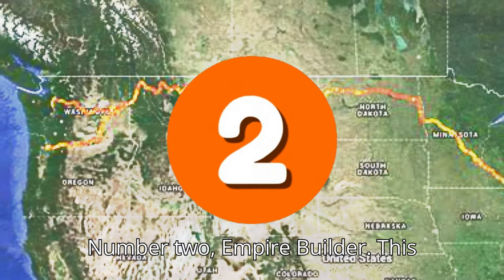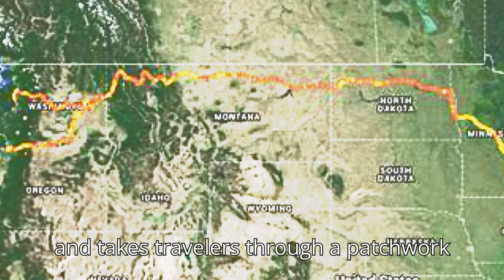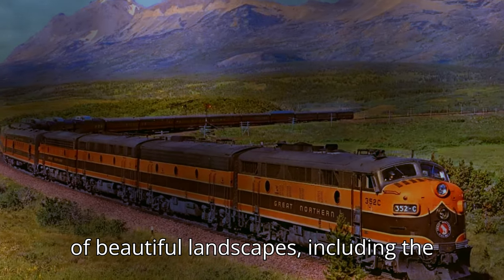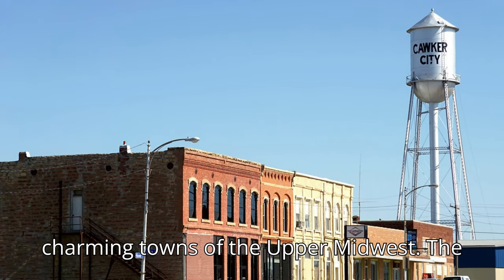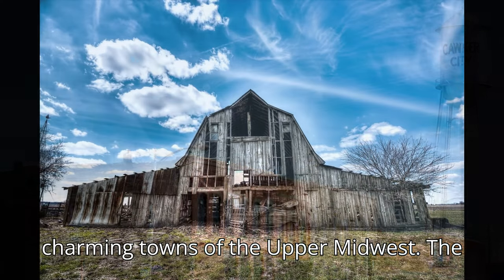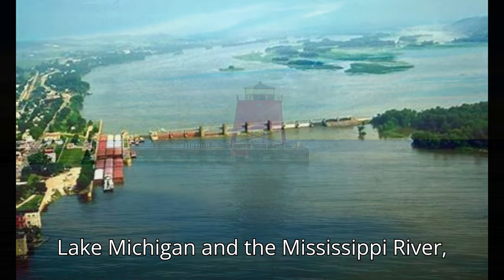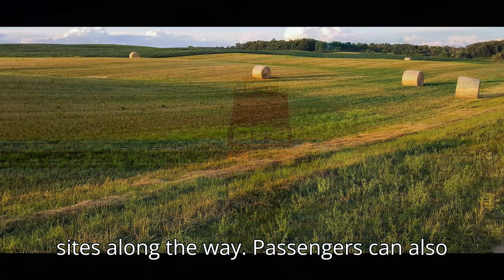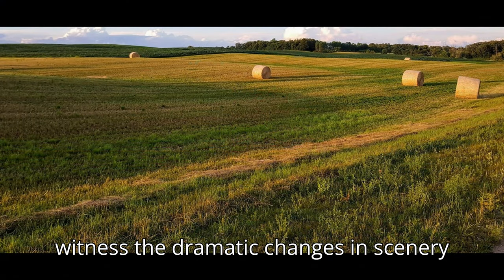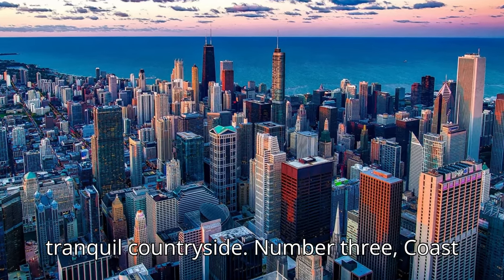Number 2: Empire Builder. This scenic route connects Chicago to Seattle and takes travelers through a patchwork of beautiful landscapes, including the Great Lakes, the Northern Plains, and the charming towns of the Upper Midwest. The Empire Builder offers striking views of Lake Michigan and the Mississippi River, with opportunities to explore historical sites along the way. Passengers can also witness dramatic changes in scenery as they transition from urban centers to tranquil countryside.